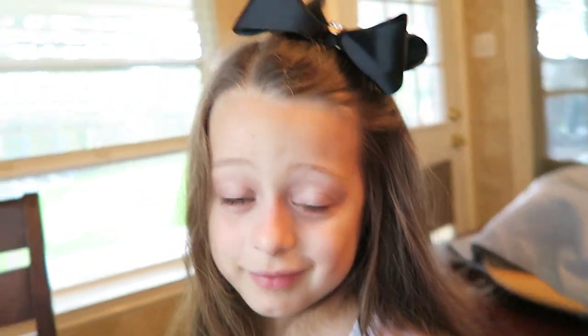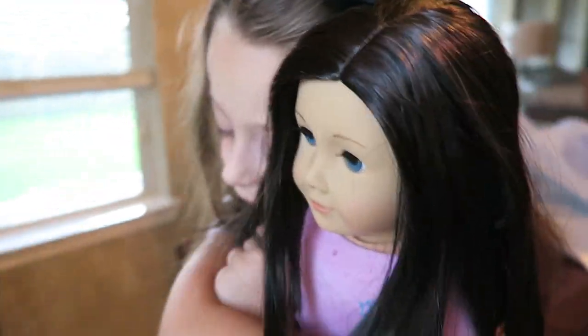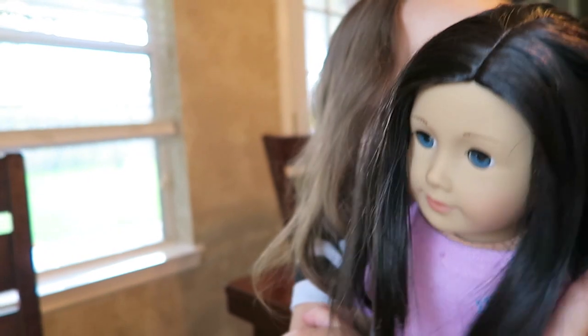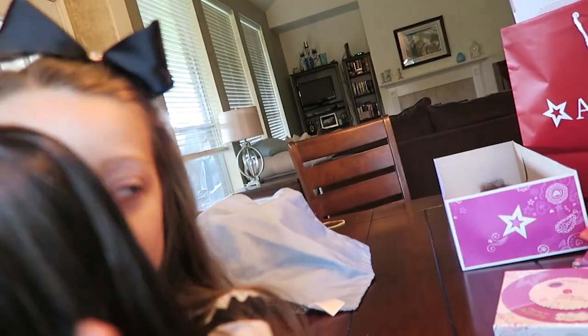Sophia, she has eyes just like yours. Here's your doll. You love her? You excited? You waited a long time to get one of these. Is she what you wanted? You okay that you didn't get Rebecca? I'm okay with her — I just love her. Good, I'm glad.